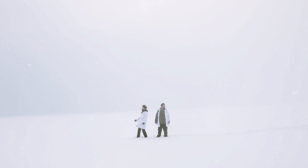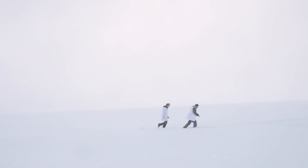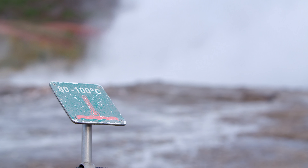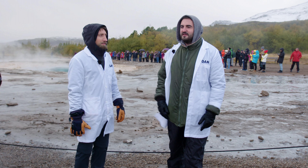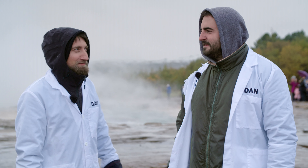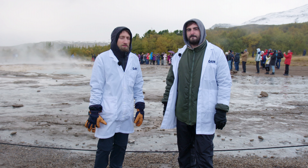Should we start with the geyser? This is the Strokkur geyser — or if you're English, the strokkur geyser, or if you're American, geyser. It goes off every five to ten minutes and we've seen it hit 40 meters in the air. So we're gonna whip out the Phantom Flex 4K and get some lovely thousand frames a second shots of it going off.